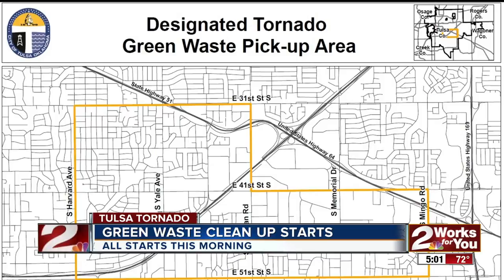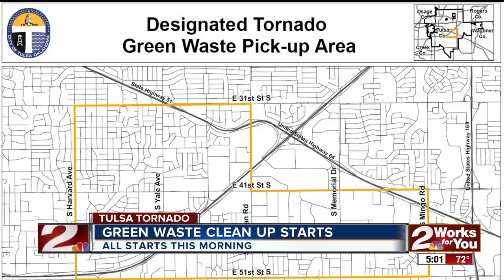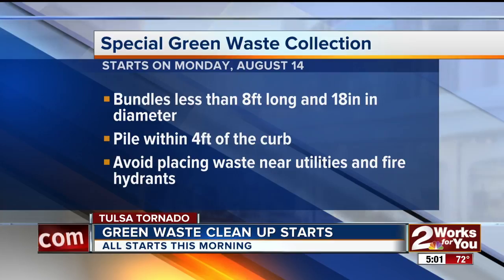Now, city cleanup is on its way. The route will be between Harvard to Sheridan from 31st to 41st streets, and Harvard to Mingo from 41st to 51st streets. The city wants to remind people to cut the waste into bundles less than 8 feet long and 18 inches in diameter. The waste should be left within 4 feet of the curb, and avoid putting any debris near utilities and fire hydrants.